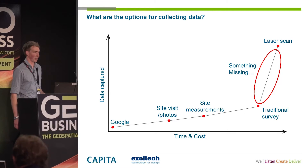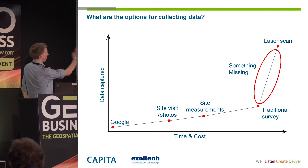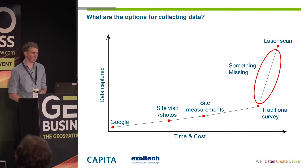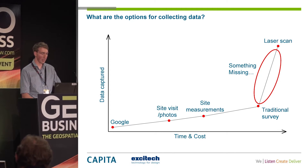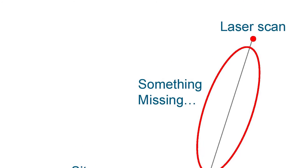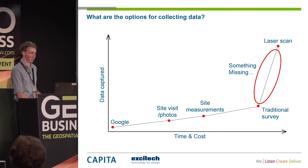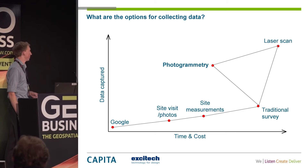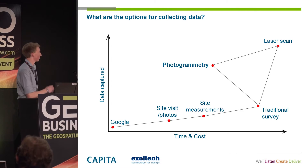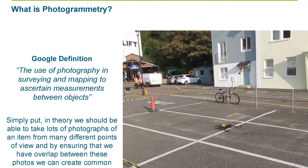Then laser scanning came in and completely flipped it around — you can spend the same amount of time on site and capture 10, 20, 100 times more data in the same kind of time and cost as a traditional survey. For us there was something missing in the gap: we wanted more than a traditional survey, more than a couple of points here and there, but we didn't really need the full detail of a laser scan with billions of points. That's where photogrammetry came in — it gives a lot more data than normal methods, but also quicker and at less cost.